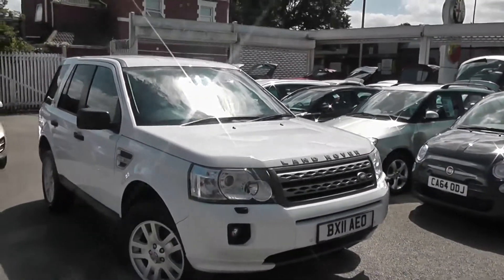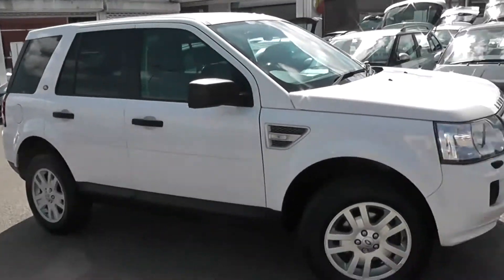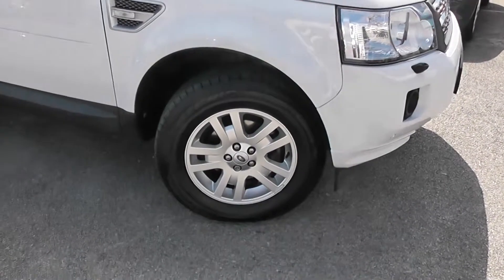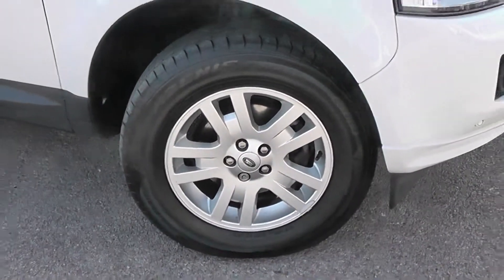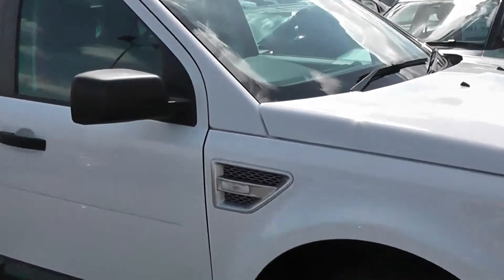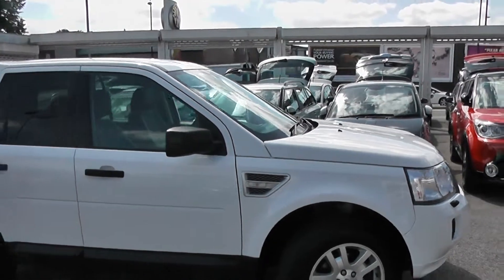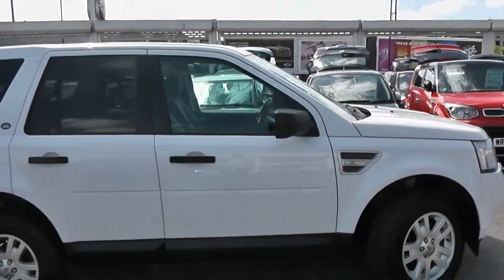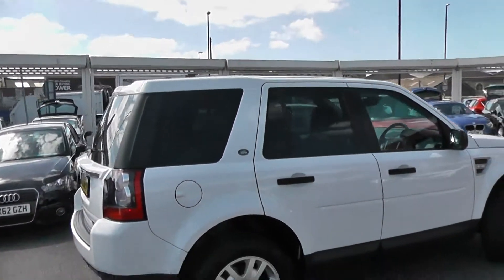If we walk around the side, we'll be able to show you it's in great condition. There's no dent to the bodywork or scrapes on the alloys. We do have the large chunky 17-inch alloy wheels. We've got side indicator lights with the silver air intake. It's also got black finish on the wing mirrors, black door handles, and it is a 5-door remote central locking. That is a 4-wheel drive vehicle.